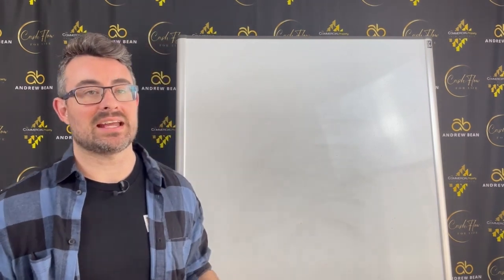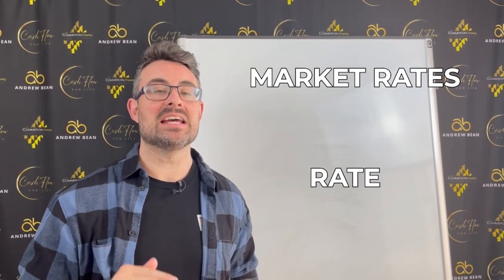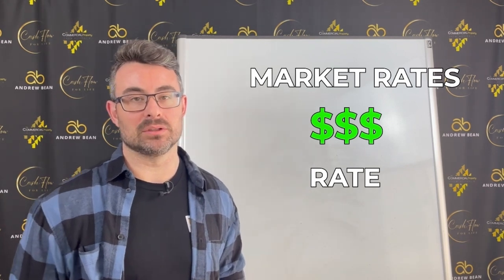If you can understand exactly what should be charged per square meter, or per self-storage unit in that market, and you can identify a property that is significantly below market rents, that difference between the market rate and what they're actually charging is the money that the current owner is leaving on the table.